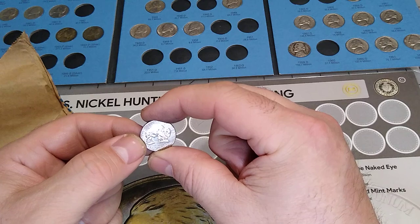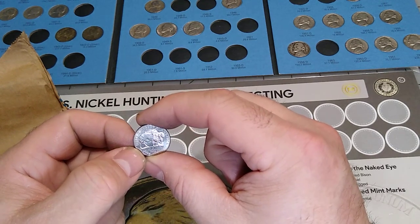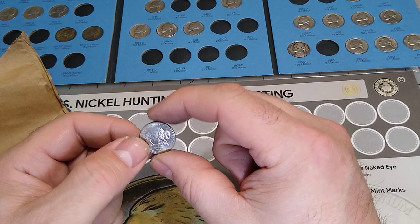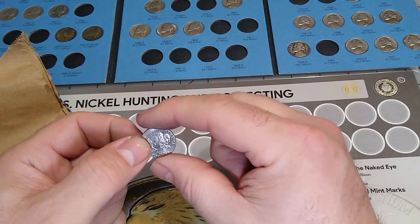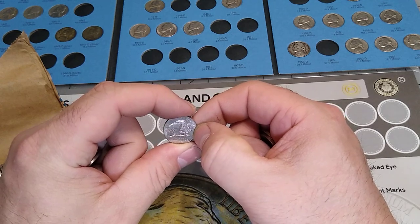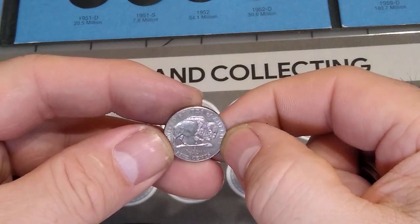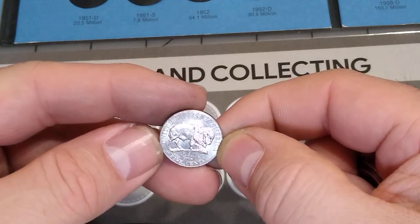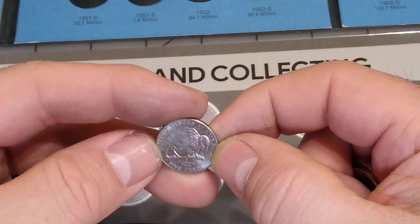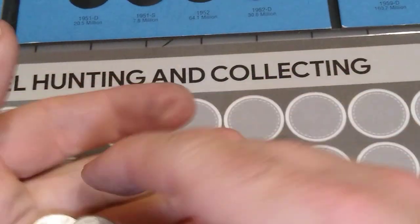I have set a couple of these aside because I don't know what the speared Buffalo looks like — I haven't got a clue. I'm actually going to have to look that one up just to double check, and I'll be doing that after this video. I'll zoom in a bit and see if I can get a good angle. If you're able to see it right off the bat, feel free to chime in. Like I said, this is a beginner hobby for me, so I'm looking up a lot of stuff.